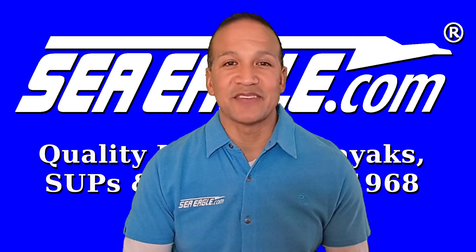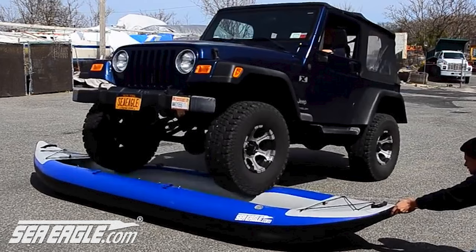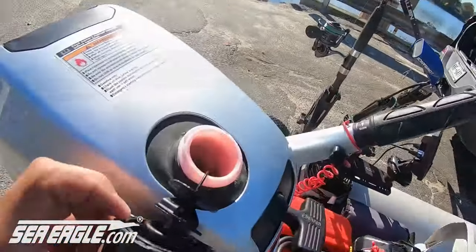With well over 55 years of experience, Sea Eagle dials in the balance between lightweight and ruggedness, portability and size, speed, performance, handling, and efficiency.